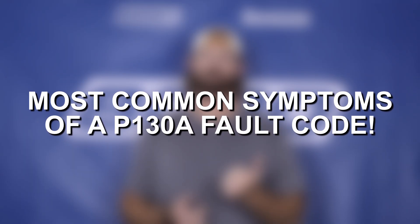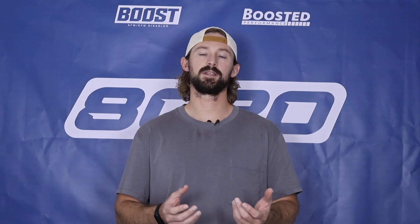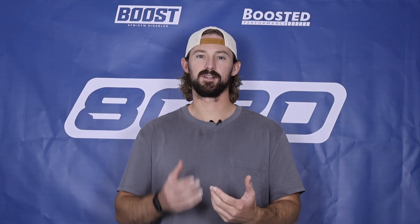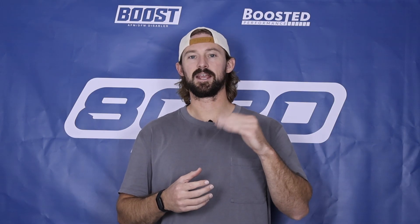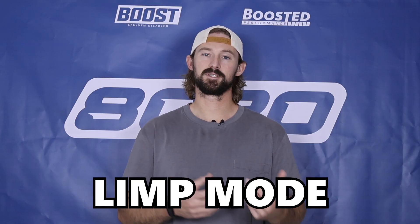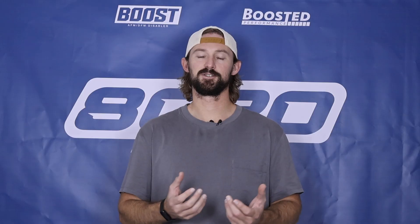Let's talk briefly about some symptoms you'll get with a P130A. Because we're getting cylinder misfires, we're going to get a lot of rough running or rough idling from the engine. While you're accelerating you might feel blips or bumps — it's kind of sluggish. You'll notice hiccups with the engine and a lot of excess vibrations, and then you'll also likely notice that your engine's going into limp mode or safe mode, giving you a number of performance-related issues.